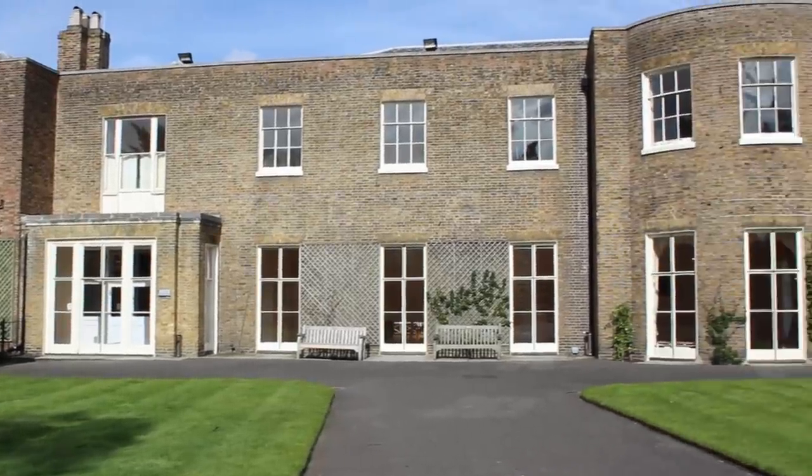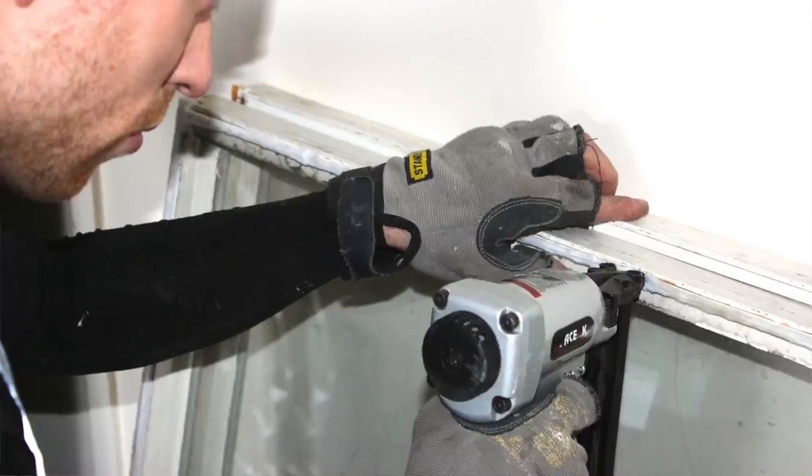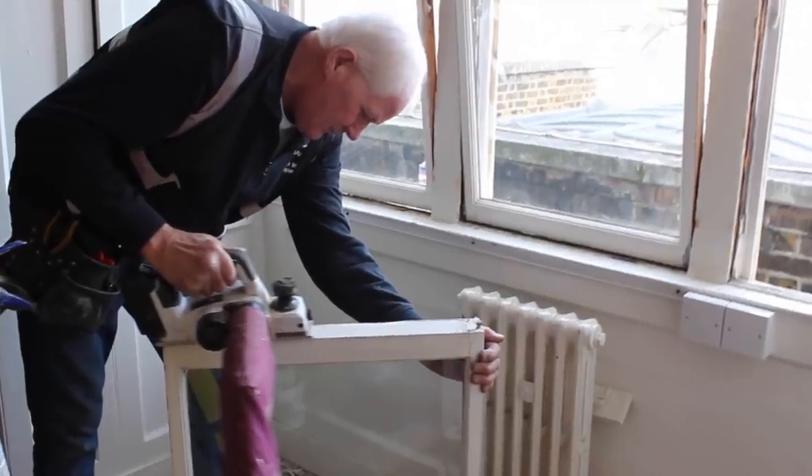Hi there, it's Chris here from Sash Mart, a sash window company. Today we're working over in Kew in Cambridge Cottages. It's been a busy few months here repairing, replacing, and overhauling a lot of sash windows.